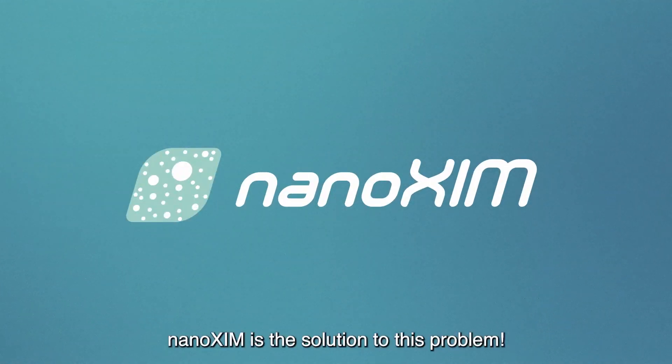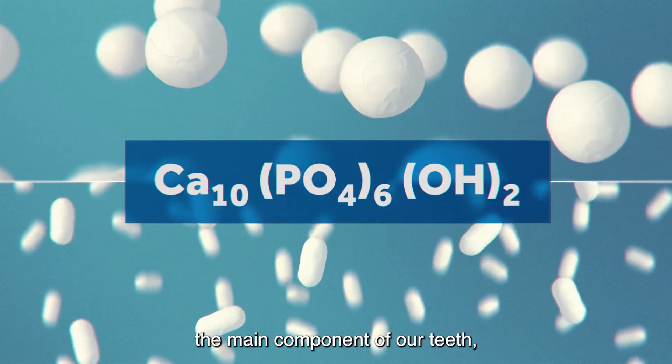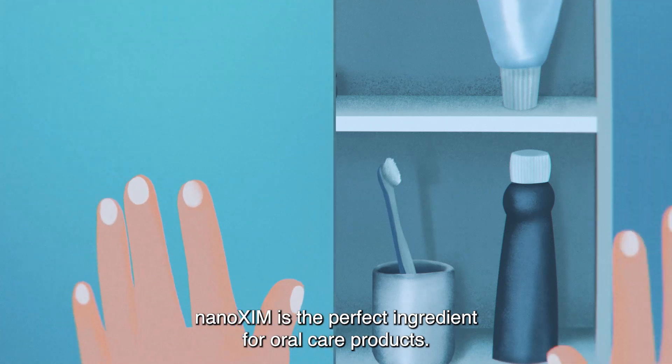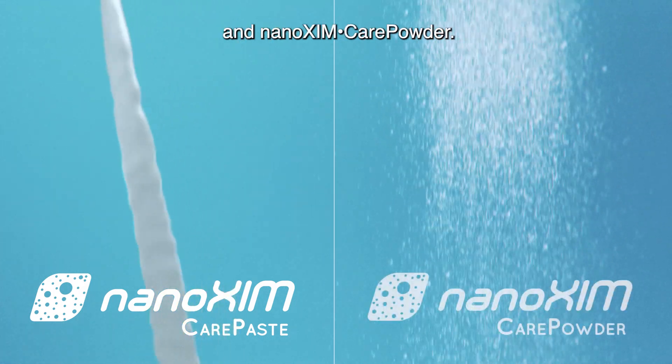Ninoxum is the solution to this problem. Containing hydroxyapatite, the main component of our teeth, Ninoxum is a perfect ingredient for oral care products. It's available as Ninoxum Care Paste and Ninoxum Care Powder.